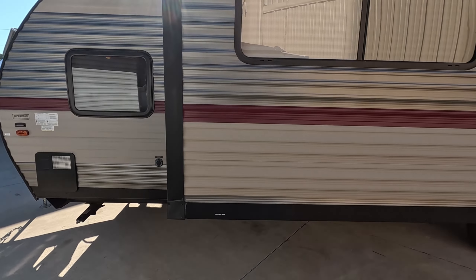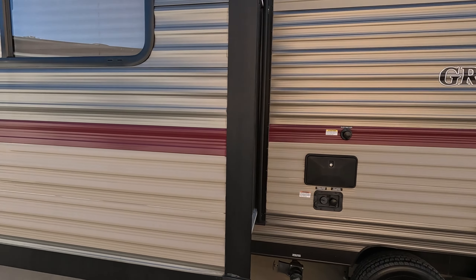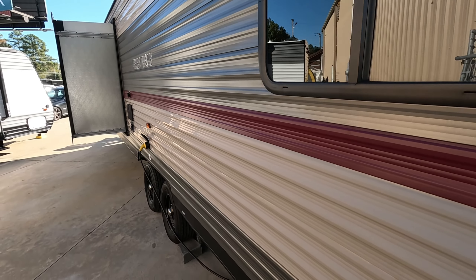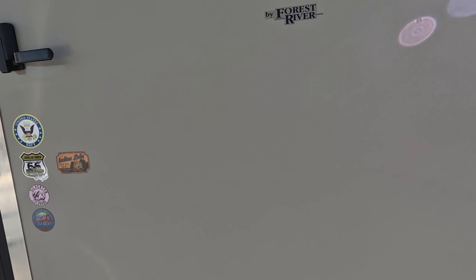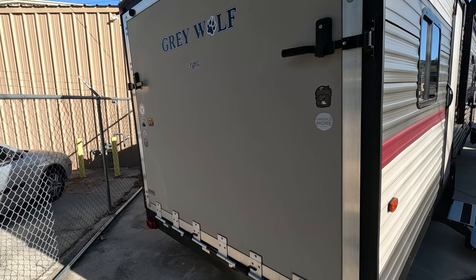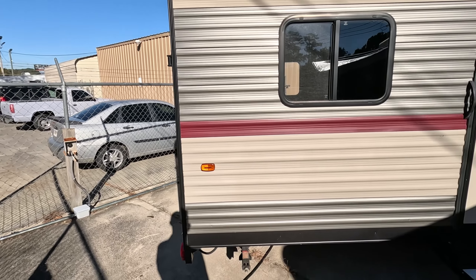We're going to start out by taking a look at the exterior — no nicks, no scratches, no dents, no fading paint. Just a nice, beautiful coat. As we step to the rear, you'll notice this big door here. This is a toy hauler. The garage is 11 feet long, 7 foot 8 inches wide, and has a height of about 6 foot 3.